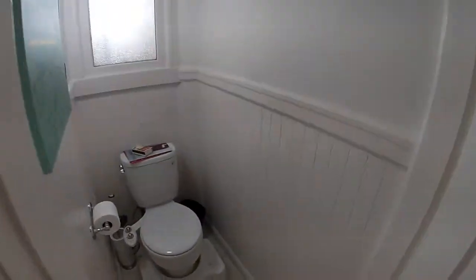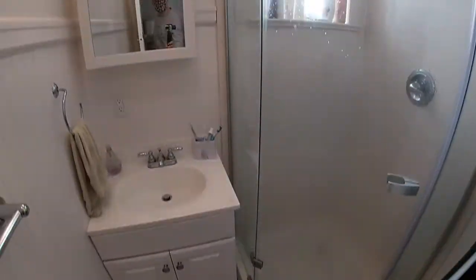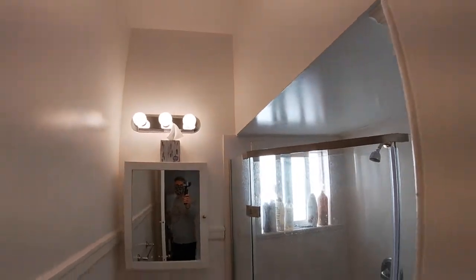We'll go to the second bedroom in just one moment. Just to let you know, it does have a split bath, which is nice for roommate situations. Walk-in shower.